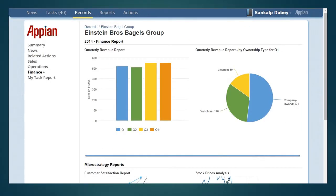Finally, let's check out the finance dashboard. This dashboard has two sections: finance report and microstrategy reports.